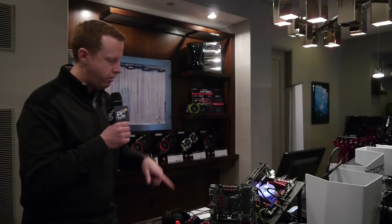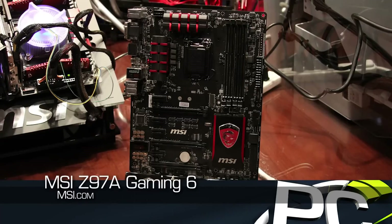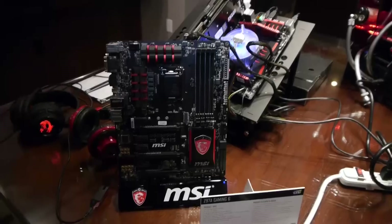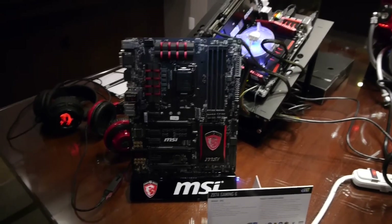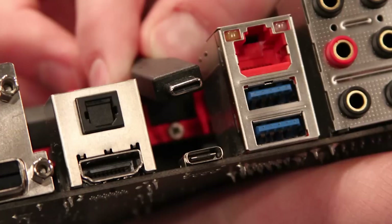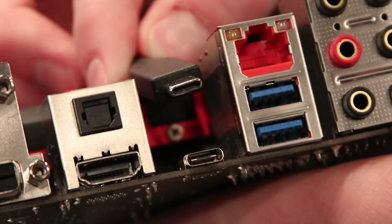Interestingly, there are some new things happening in the world of USB. So if you look here, we have the Z97A Gaming 6 motherboard that actually has a couple of new features. It's got USB 3.1, which we'll show you performance of in just a little bit, but it also has the new USB connector that is reversible. So we've got the cable, we've got the connector.